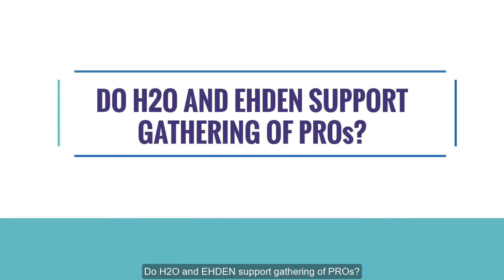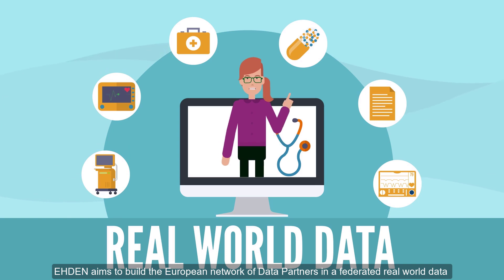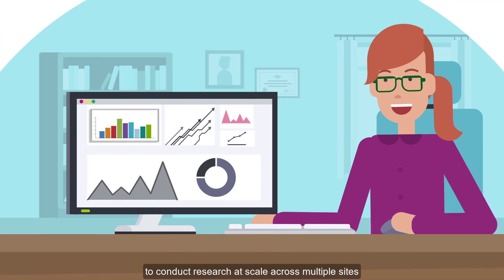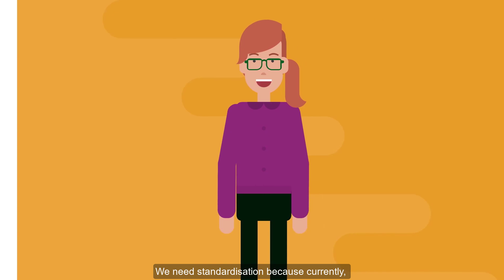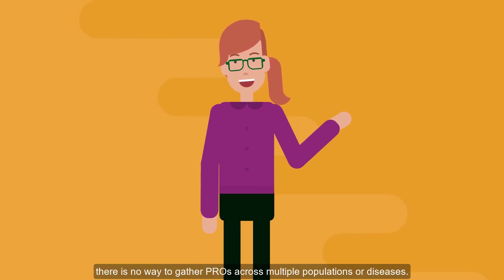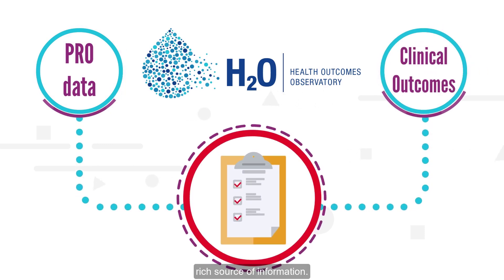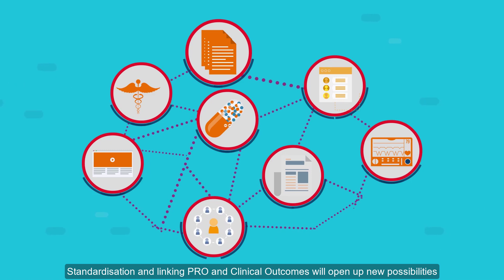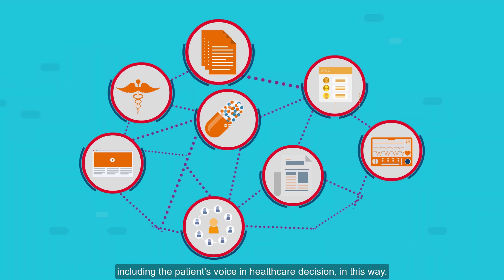Do H2O and EDEN support gathering of PROs? EDEN aims to build a European network of data partners in a federated real-world data network using standardized analytical tools to conduct research at scale across multiple sites. H2O aims to measure PROs in a consistent way — a process called standardization — because currently there is no way to gather PROs across multiple populations or diseases. H2O wants to link PRO data and clinical outcomes to provide an additional rich source of information, opening up new possibilities and bringing benefits for patients and the broader population, including the patient voice in healthcare decisions.